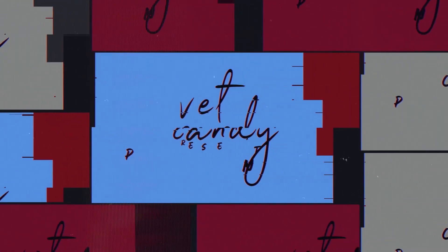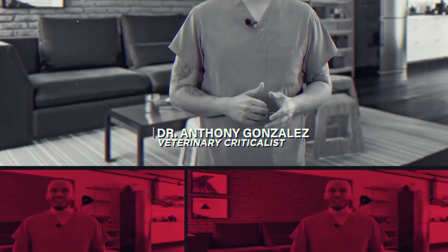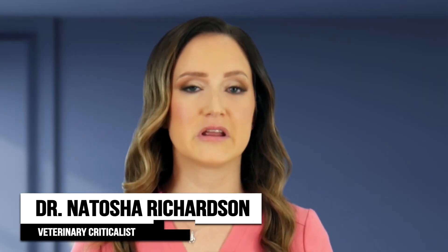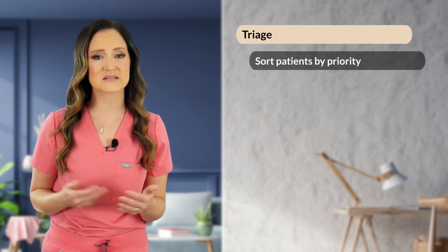Welcome to this module on triage of the emergent patient, part of the master course on urgent care brought to you by CRUZA. Triage, originating from the French word trier, means to sort, or the action of sorting according to quality. In veterinary medicine, this is translated to sorting patients according to top priority, or from most sick to least sick.